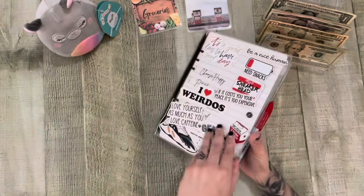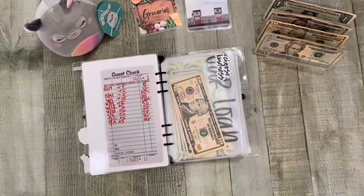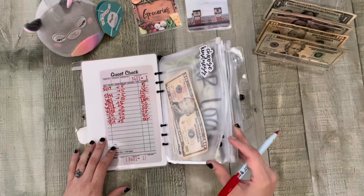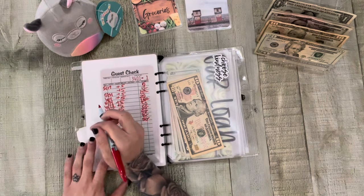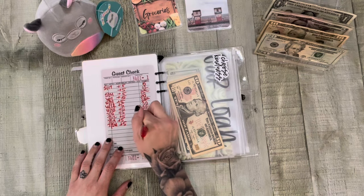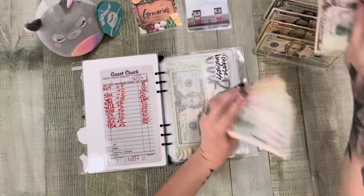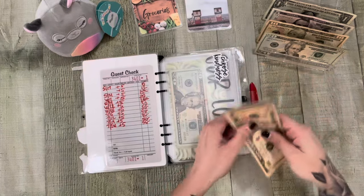Now we can get into my binder. For Be Kind, we're going to add our usual $5. I did do kind of a bill swap — I'm not sure if there's much you'll notice, but probably in Monday's video. Today is the 26th. We're adding five, so we should have $55. 10, 15, 25, 35, 45, 55.